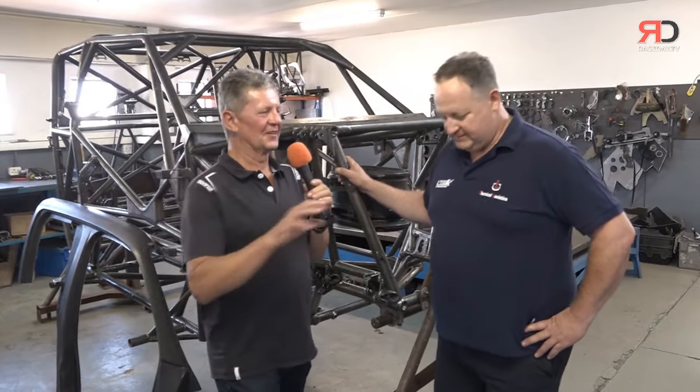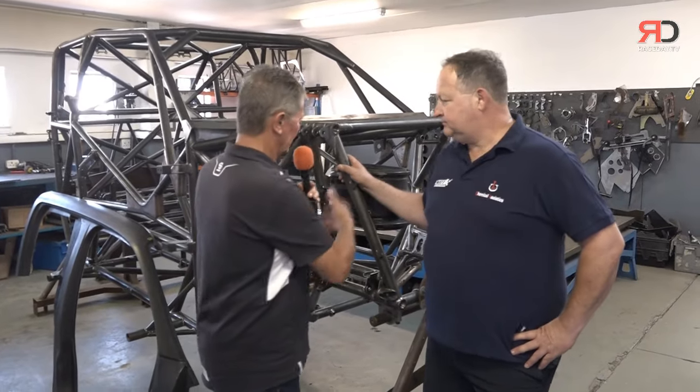Daniel always gives it full beans and great value as a driver. Yeah, he's a racer — and that's what we like here. Stuart, it's not only the cars you run here. You've built the majority of the new GTC cars, and you're building a new, exciting single-seater.